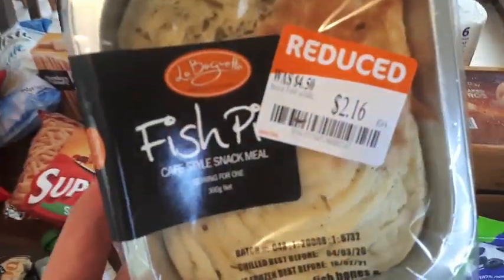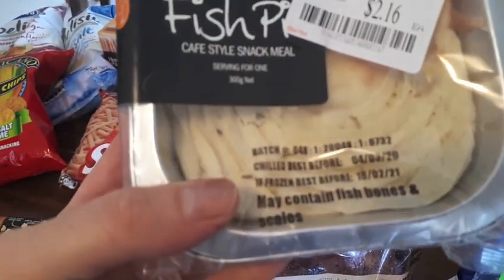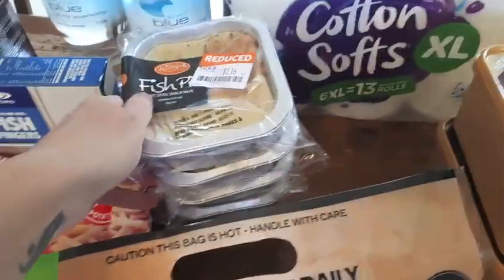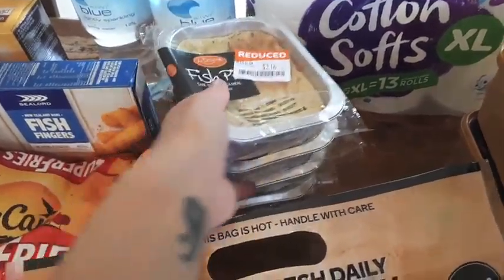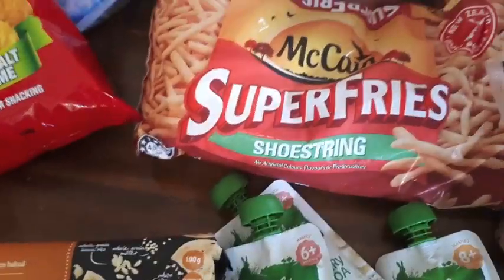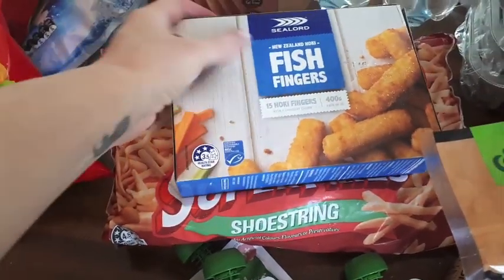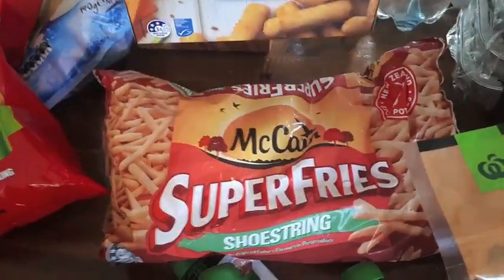I saw these fish pies that were reduced to $2.16 each — I haven't tried these before but hopefully they'll be good. I bought four of them and we should be able to divide them to feed all of us, so that was another cheap meal. I also got some frozen shoestring fries and these fish fingers — you get 15 in a packet and that was $5.00, which was quite a good price.